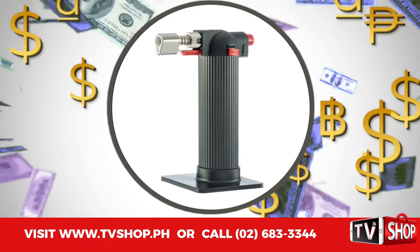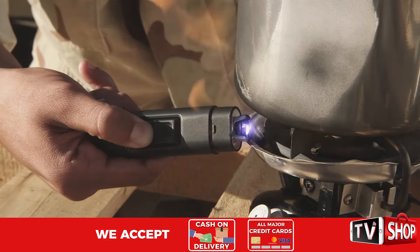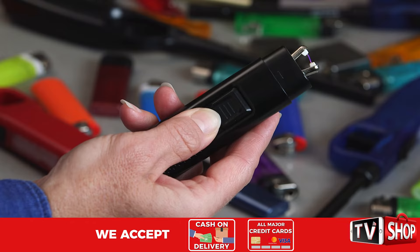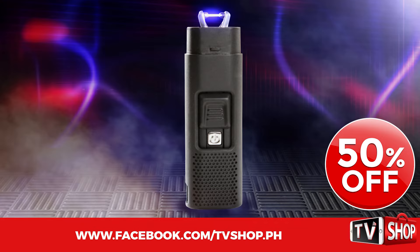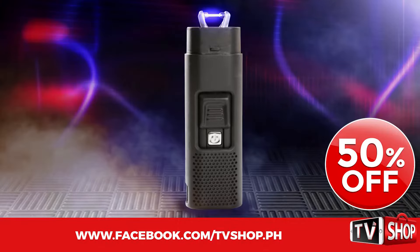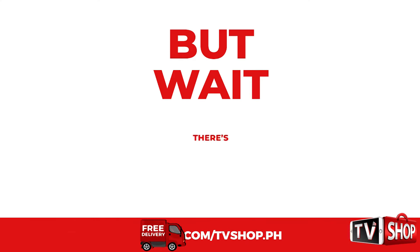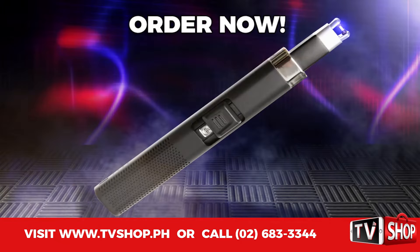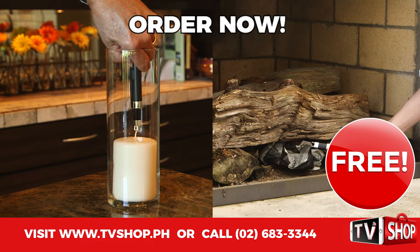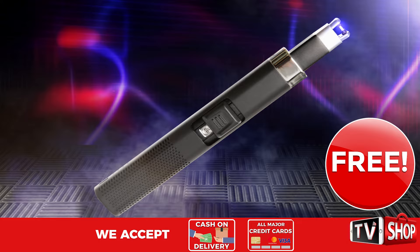Similar products can cost an absolute fortune. Don't waste your money because today we have a very special offer. Order right now and we'll give you a 50% discount — yes, you heard right, it's yours at half our regular price. But wait, there's more: order right now and we'll give you the Tactical Lighter XL, perfect for tall candles and fireplaces, absolutely free.